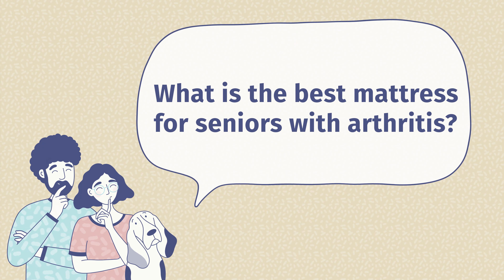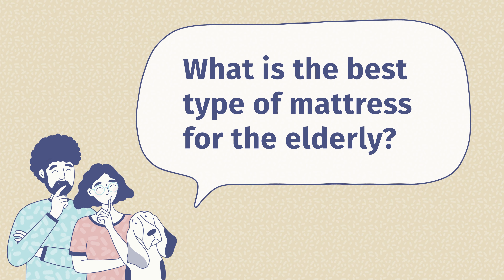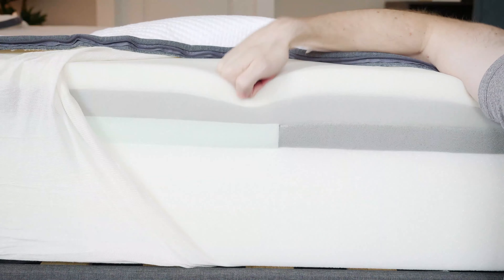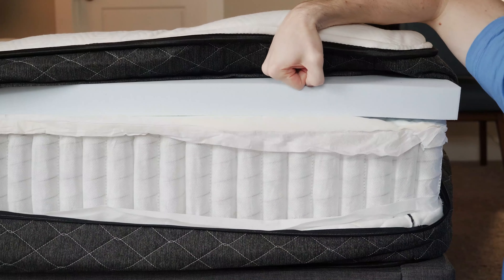The second question is: what is the best mattress for seniors with arthritis? You definitely want to look for something a bit softer with nice pressure relief. I would recommend looking for something with memory foam in the construction — it's going to contour to the curves of your body and relieve pressure on your joints, shoulders, and hips. The third question is: what is the best type of mattress for the elderly? Again, it depends on your specific situation. If you have joint pain, hip pain, shoulder pain, fibromyalgia, or arthritis, look for something on the softer end with memory foam. If you want something more supportive with good contouring, look for a hybrid mattress. We have a video about the difference between these two types — I'll leave a link in the description.